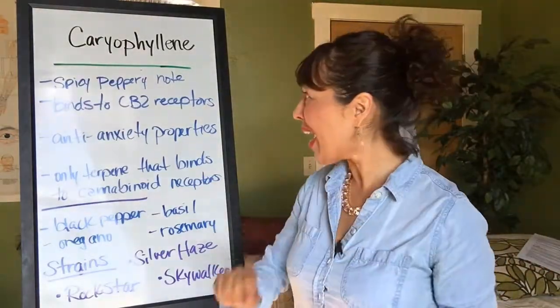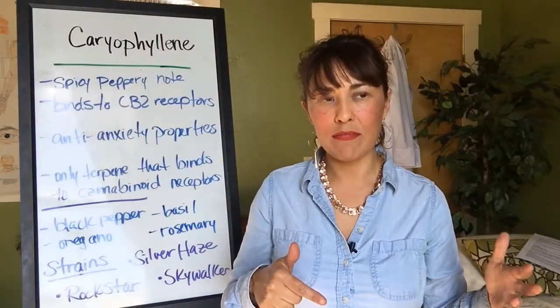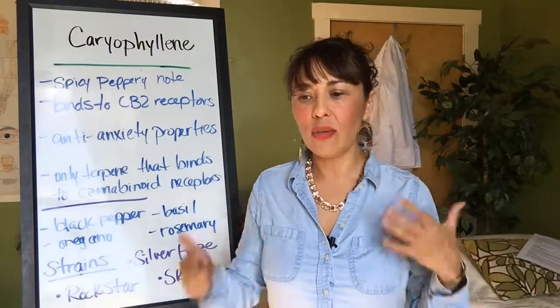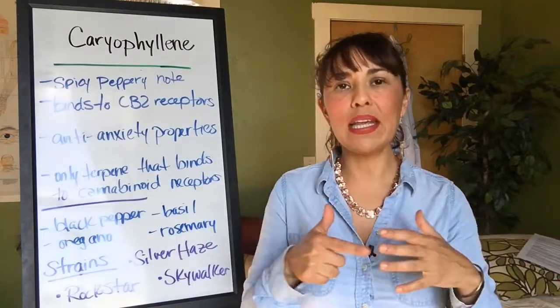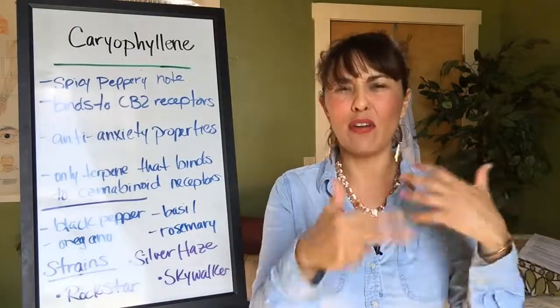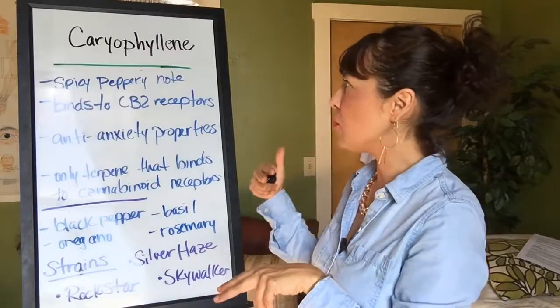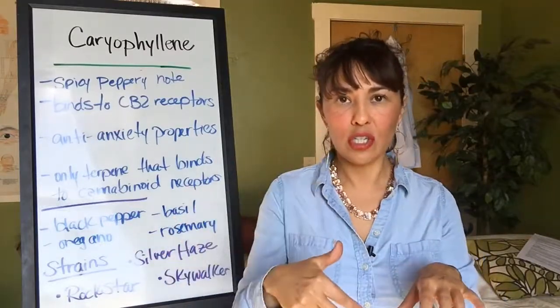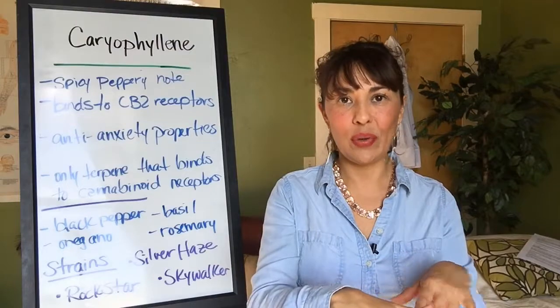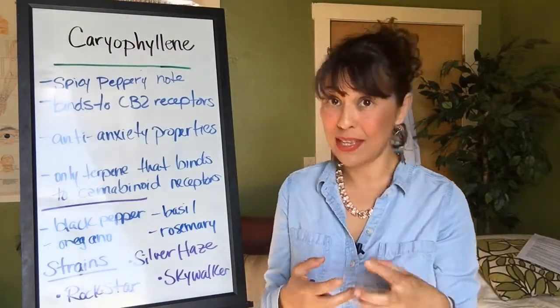It binds to the CBD receptor in our endocannabinoid system, which is amazing. You would think that all terpenes do this, but really it's about the endocannabinoid system and the cannabinoids — there are plenty of videos I've done on those. But when you put caryophyllene, which is a terpene, into the mix, then you have a really potent cannabis.